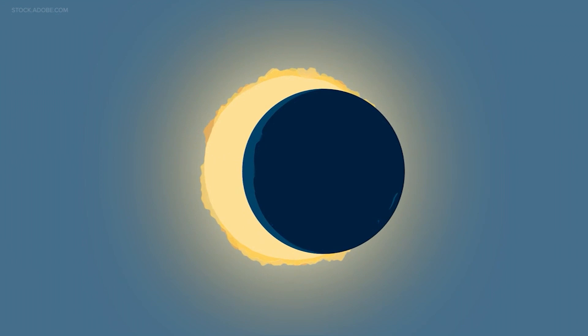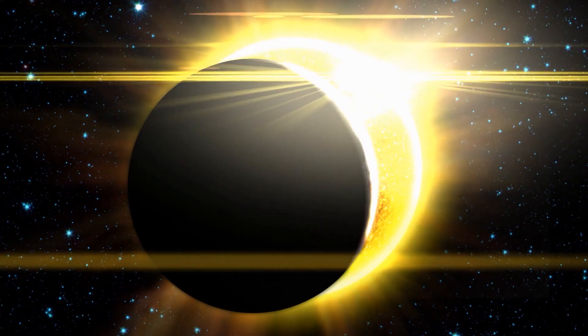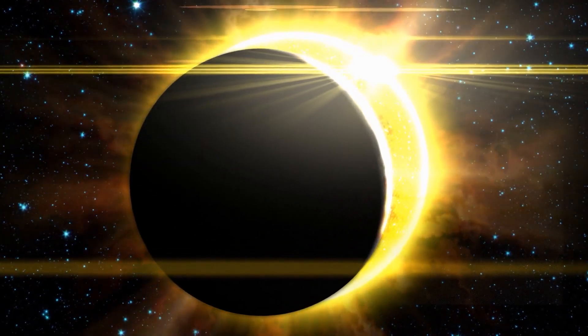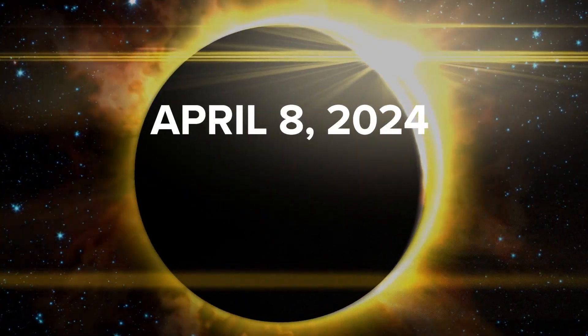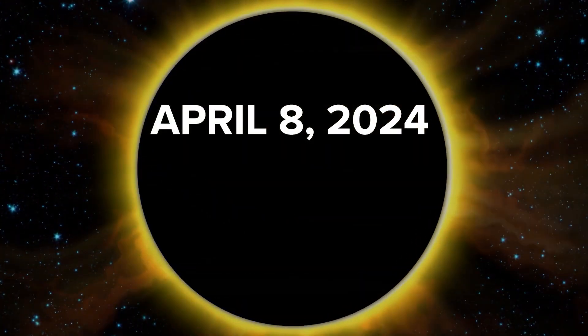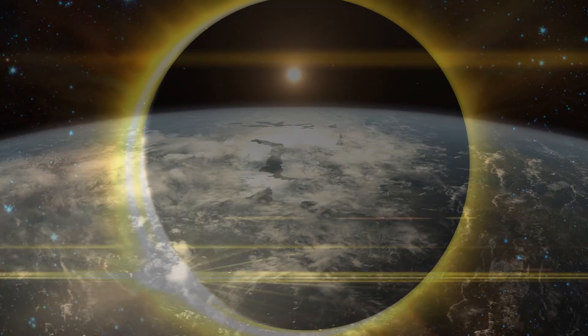Back in October you may remember an annular eclipse was visible across numerous states. And coming up on April 8th, 2024 will be the main event — a total solar eclipse. Let's explain.